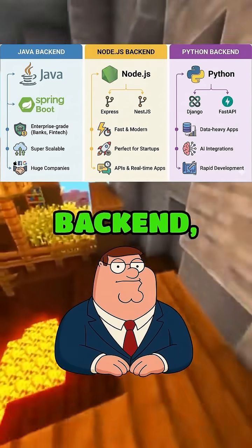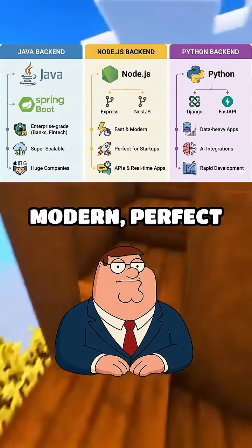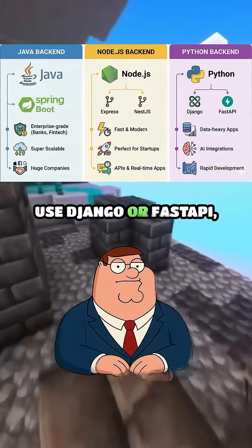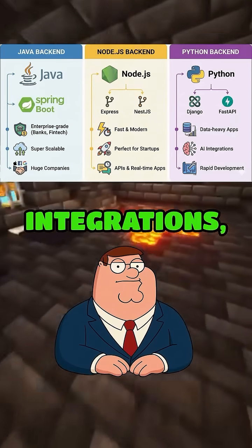If you choose Node.js back-end, you'll work with Express or Nest.js — fast, modern, perfect for startups, APIs, and real-time apps. If you choose Python back-end, you'll use Django or FastAPI — amazing for data-heavy apps, AI integrations, and rapid development.